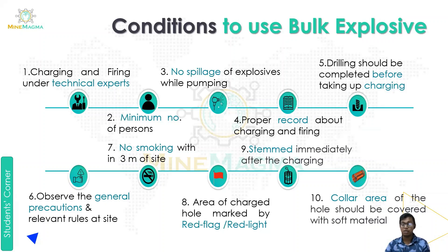Let's start with the conditions to use bulk explosives. The first condition is charging and firing under a technical expert — whenever we charge and fire this explosive, a qualified technical expert must be present. Second is that a minimum number of persons should be available at the point of bulk explosion. Third is that there should be no spillage of explosive while pumping it directly into the blast hole.